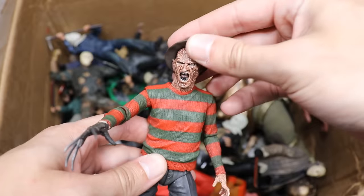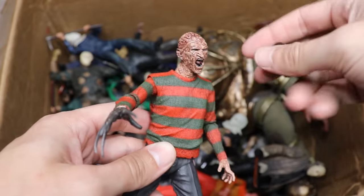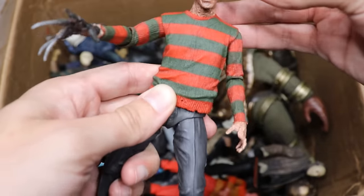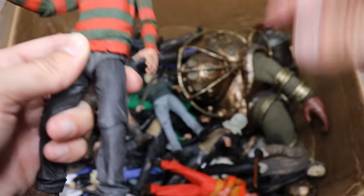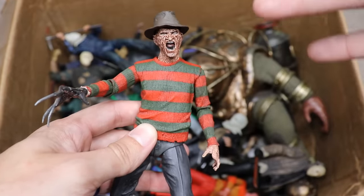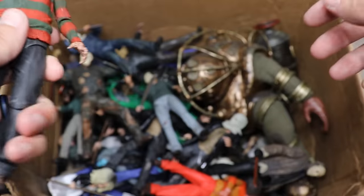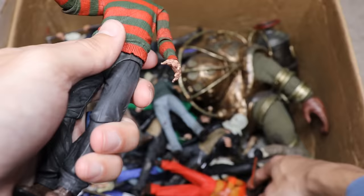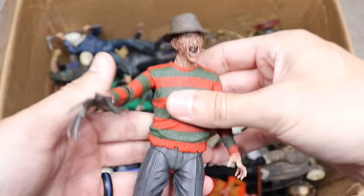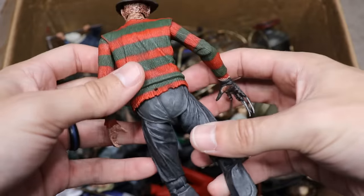Next we have our first Freddy figure, from Part 2. I really like the sculpt going on with this — that screaming head sculpt looks great. It's definitely my favorite Freddy in the collection. One of our others is missing a hat and a hand from a wrestling figure custom. But this one is a really strong-looking Freddy — definitely my favorite from Part 2.